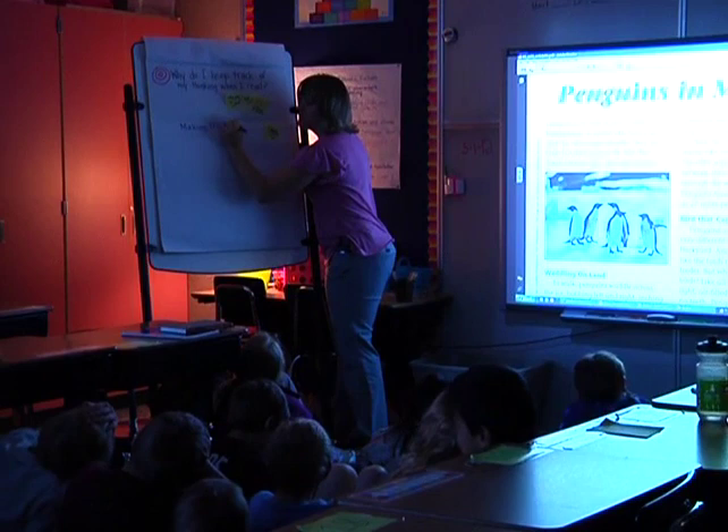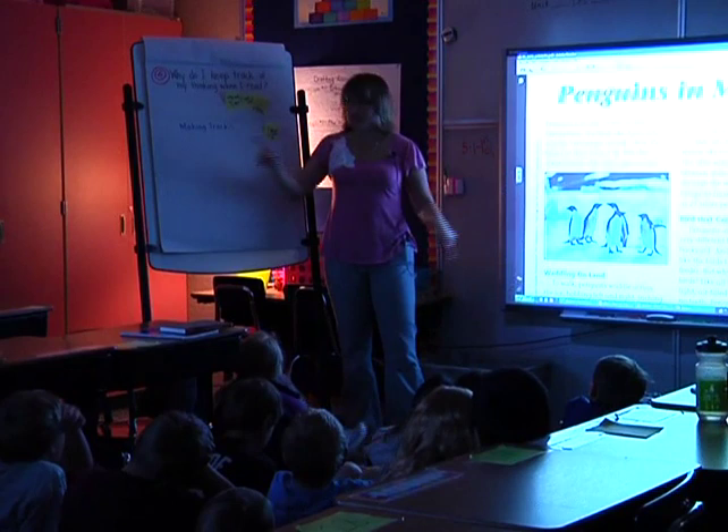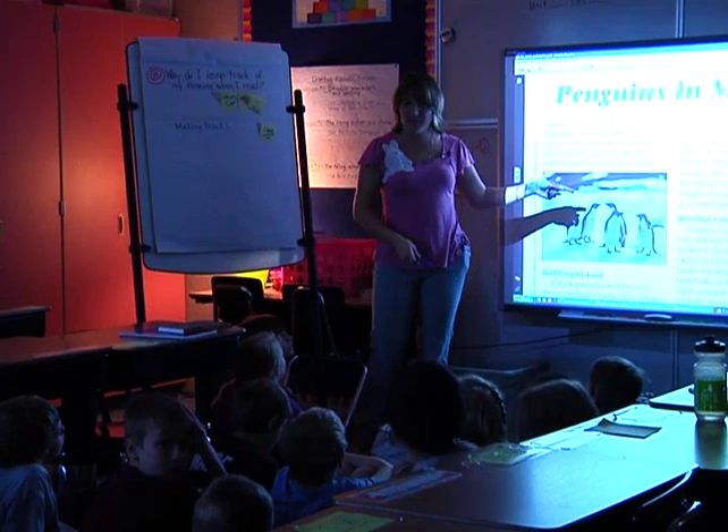Just like moose and bear and dogs and raccoons make tracks in the snow when they're hunting, we're kind of hunting for meaning in the story. So we're keeping track — we're making tracks of our thinking by writing them down. We're kind of searching for things we don't know, just like animals search for their food. We're searching for brain food, and we've made our tracks with our post-it notes. Nice job today!